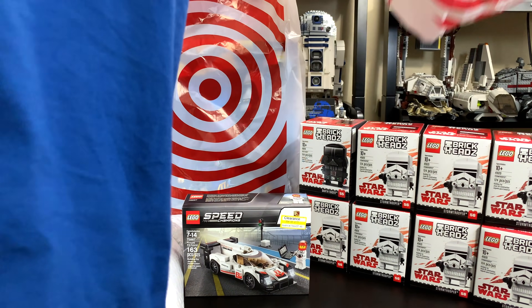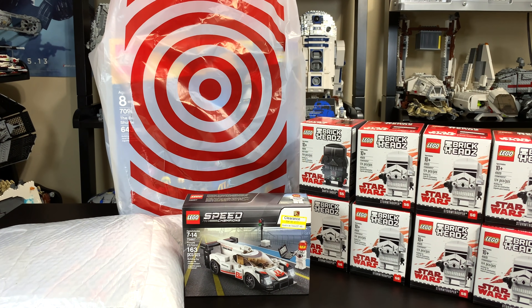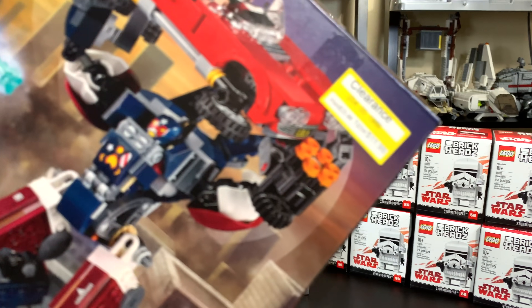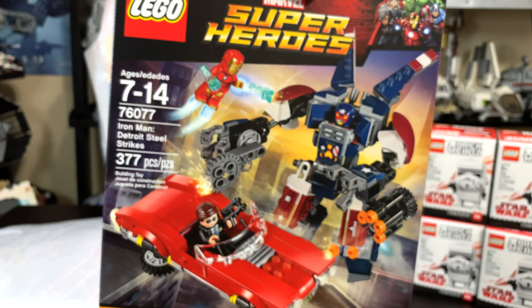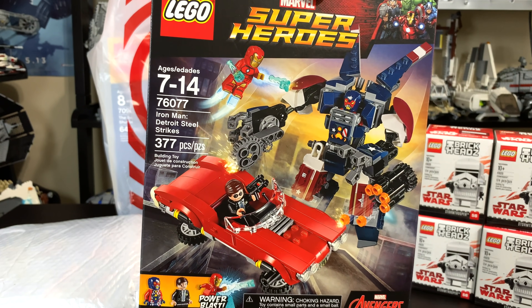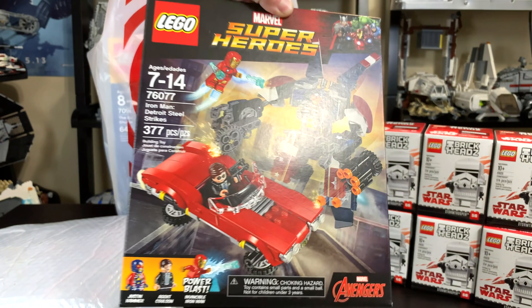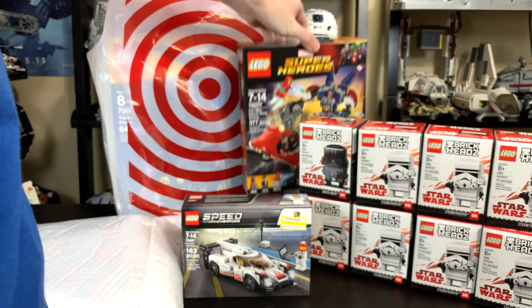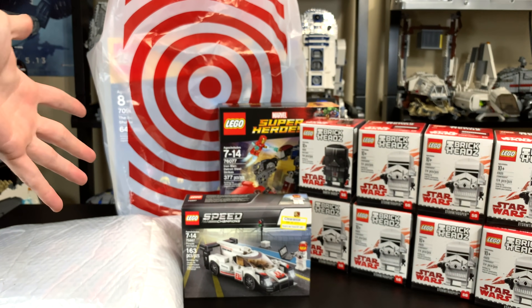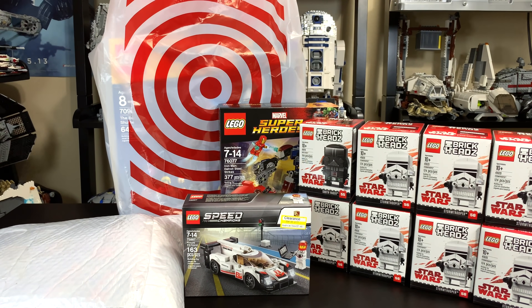The other thing I got at that Target in the morning was this — $12. So I bought it. It was Iron Man Detroit Steel Strikes. Don't know what it is or what it's from, but for $12, 377 pieces, you don't not buy it. You know what I'm saying? So that's the Lego deals there.